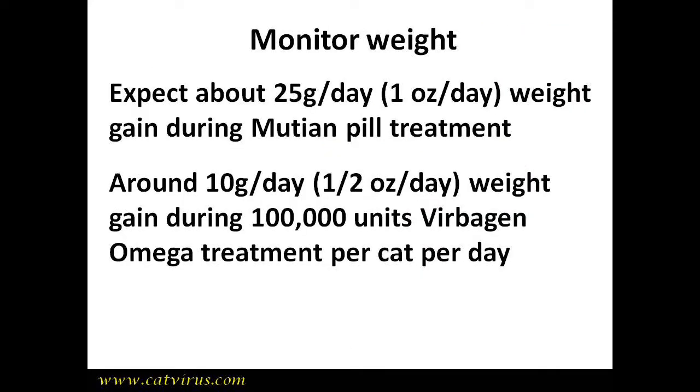In summary, FIP cats being treated with mutine pills should gain around 25 grams — about an ounce a day — while on the mutine. We stop mutine when they have two consecutive normal alpha-1 acid glycoprotein results, which usually happens after about two months of mutine. Then after the mutine course is finished we use 100,000 units of Virbagen Omega given by mouth, and weight gain slows to around 10 grams or half an ounce per day on average. If the cat fails to gain weight or begins to lose weight, you must investigate the cause.